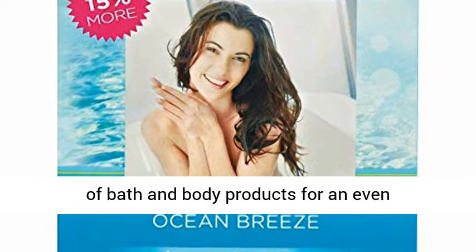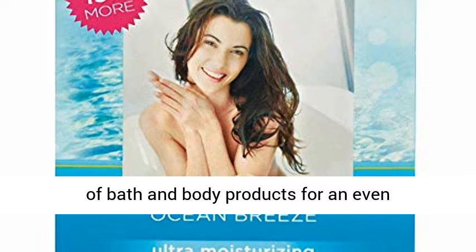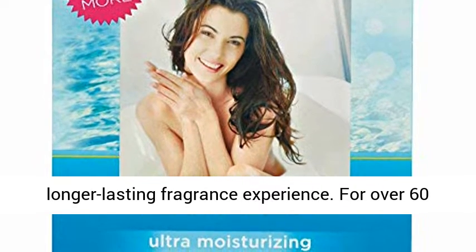Pair with Kolen's matching fragrances of bath and body products for an even longer-lasting fragrance experience.